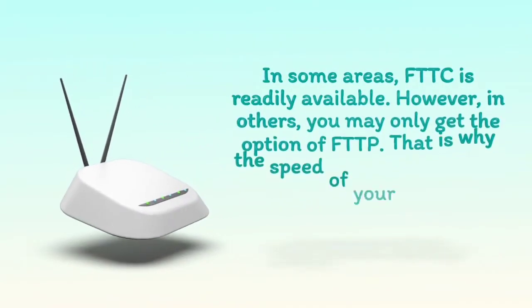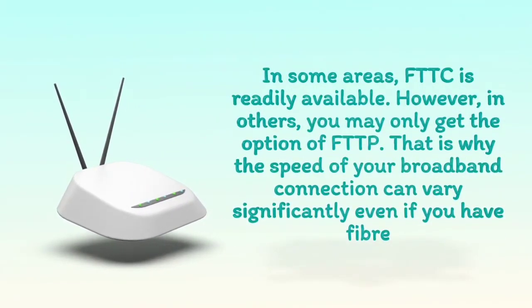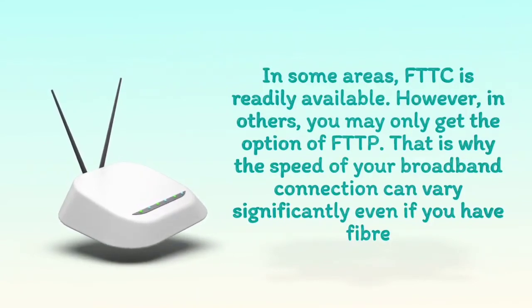In some areas, FTTC is readily available; however, in others, you may only get the option of FTTP. That is why the speed of your broadband connection can vary significantly, even if you have fiber.